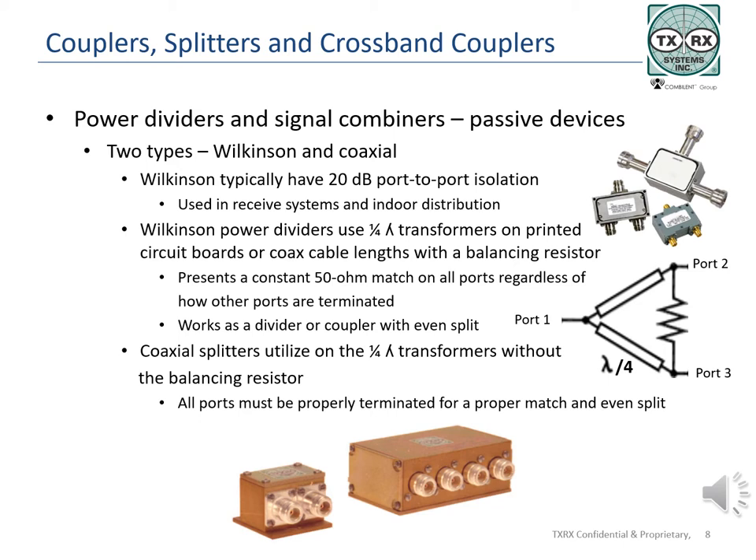Like most power dividers, Wilkinson power dividers can be used as combiners when equal power levels are coming in on what would normally have been the output ports. These splitters can be manufactured on printed circuit boards or by using coaxial cable lengths equal to one quarter wavelength of the incoming signal. To keep the impedance balanced, a resistor is added across the output connectors, yielding a 50 ohm match regardless of how the ports are terminated.